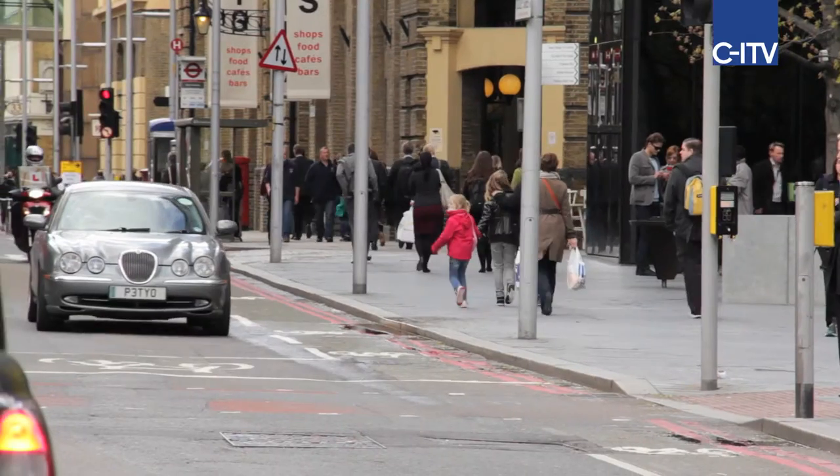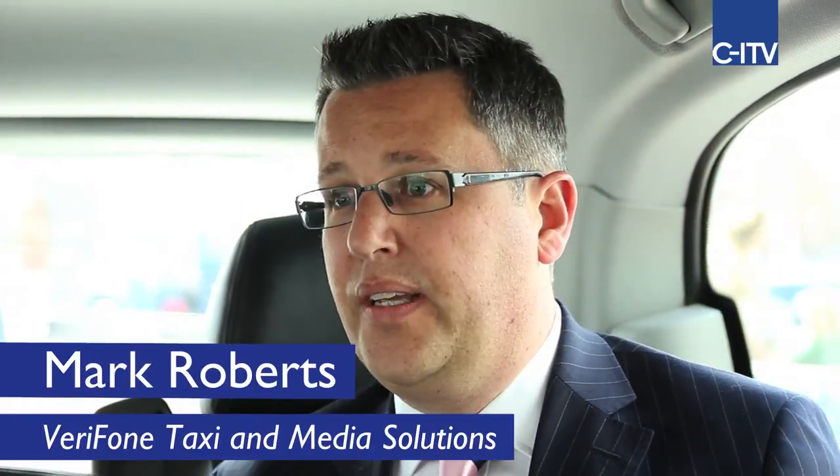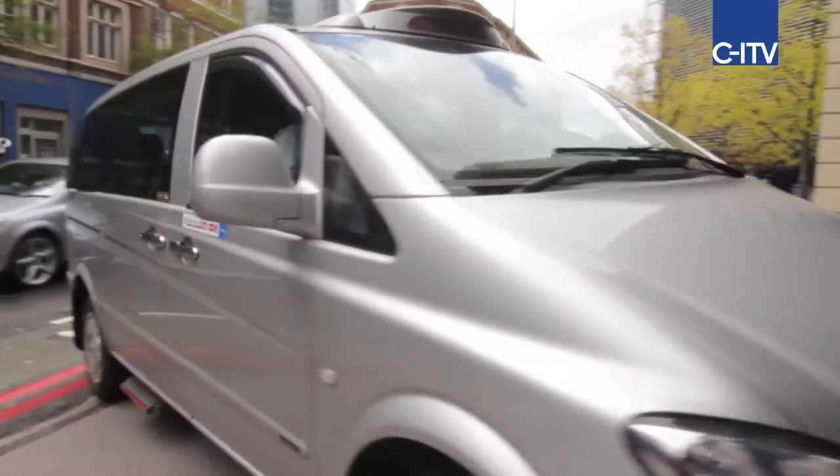In terms of the London taxi community, we have just under 3,700 taxis that have installed our equipment since we started rolling out just over a year ago, and we'd look to have at least five and a half thousand taxis live by the time the Olympic flame gets lit.